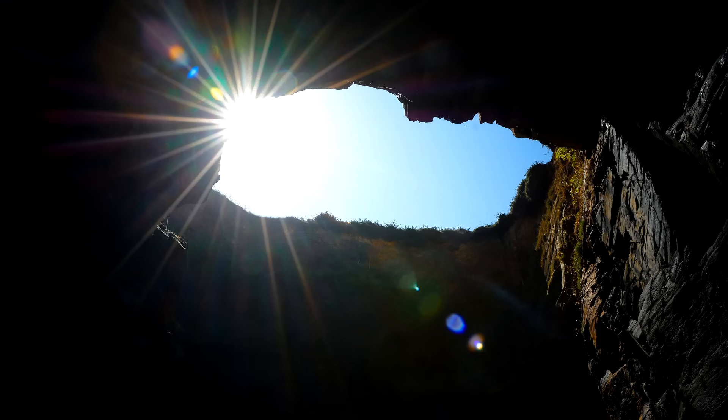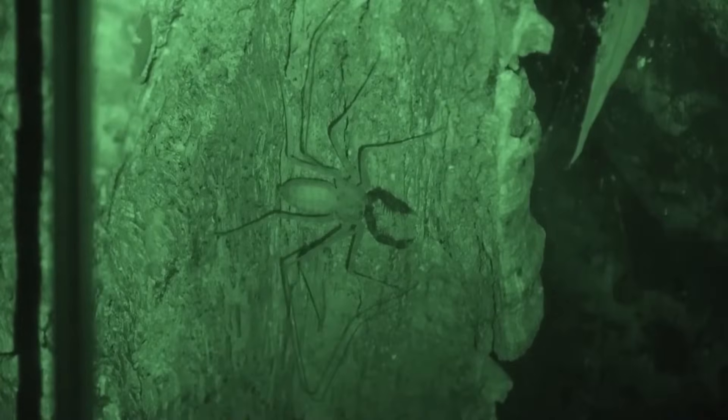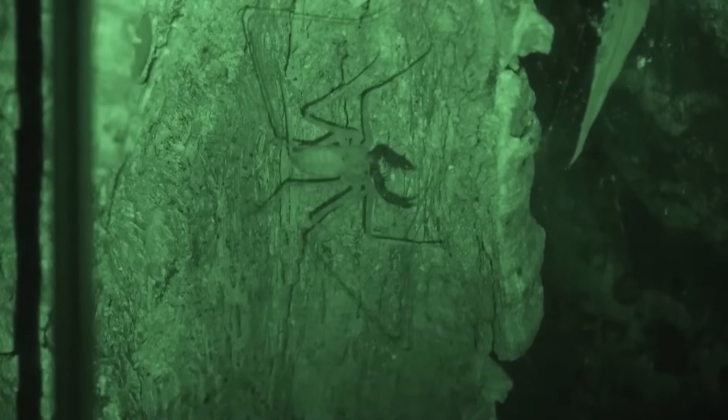At night, they come out to hunt. They hunt by feeling their way along the ground using their incredibly long whip-like front legs — this is from where their common name is derived. They'll scuttle in a sideways motion like a crab, using a keen sense of direction to find their way around.